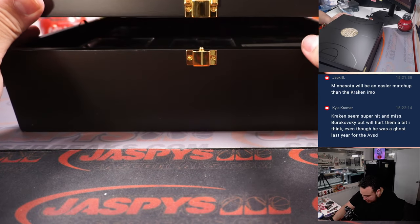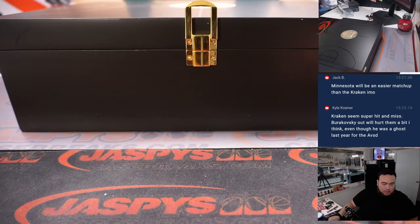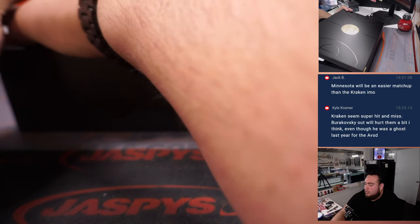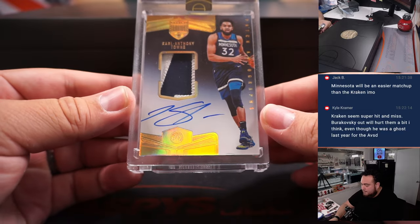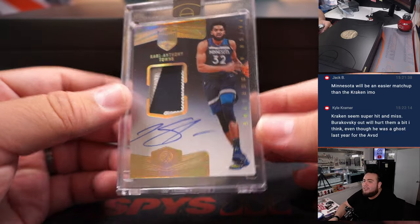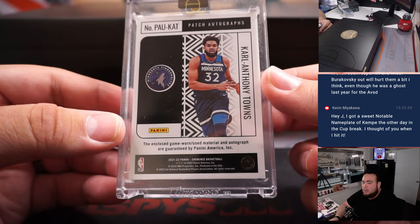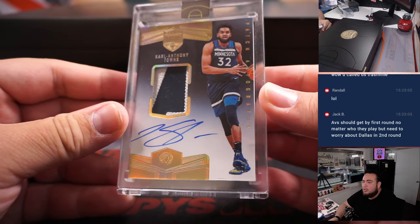Alright, so if I remember correctly there isn't really a card at the top here, so we'll just grab and start it off like that. Alright, here we go — first one is a Karl-Anthony Towns patch autograph numbered to five. I hope he goes down today, my Thunder are playing against the Minnesota Timberwolves.